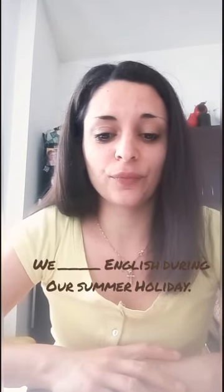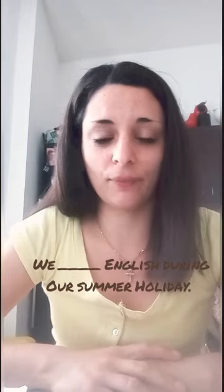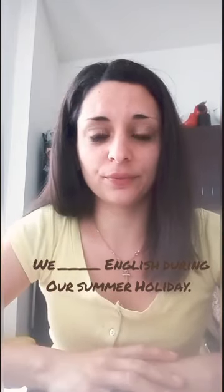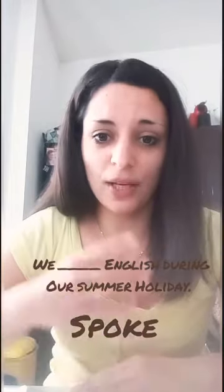Now let's use these verbs in a sentence. What verb is missing? We spoke English during our summer holiday. We spoke English during our summer holidays. Very good. Next: John left our hometown. John left our hometown.